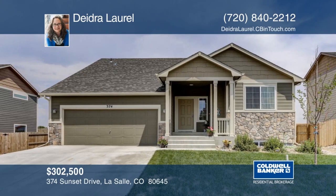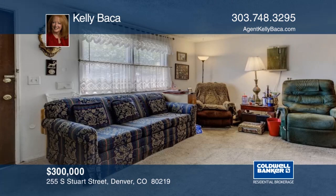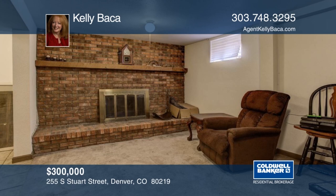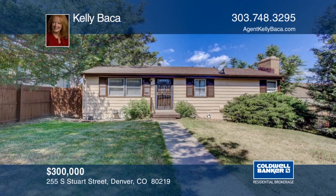Bring your sweat equity and turn this diamond in the rough into just the perfect spot for you. There was a brand new roof and gutters on the house and garage in 2017 and new exterior paint this year. The large yard includes a huge RV pad, an oversized two-car garage and a large covered patio. A good scrubbing, some interior paint and new flooring and you've practically got a brand new house. Home is being sold in as-is condition. Make it yours with a call to Kelly Baca.